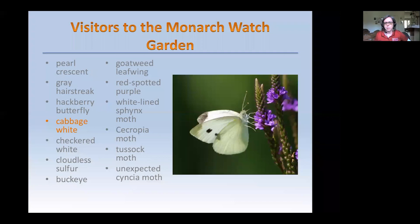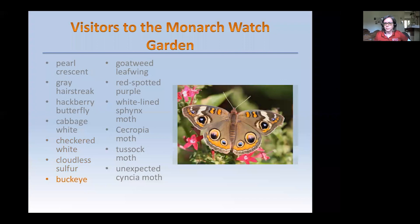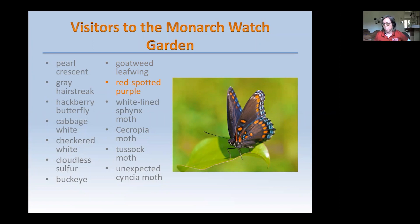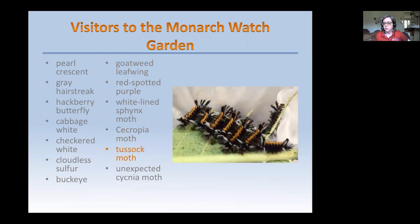The Cabbage White comes from Europe. Here's the Checkered White. Cloudless Sulfur migrates from the south. A Buckeye. Goatweed Leafwing. The Red Spotted Purple, which overwinters as an adult hunkered down under bark in the forest. Here's a moth — a White-lined Sphinx Moth, a Cecropia Moth. The Tussock Moth — some people are very frustrated by these because they eat their milkweed plants and will go through an entire milkweed plant like an army, doing something called skeletonizing — they avoid the more toxic areas of the plant by only eating the tissues between the veins.